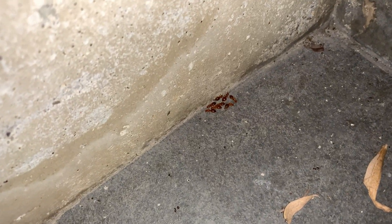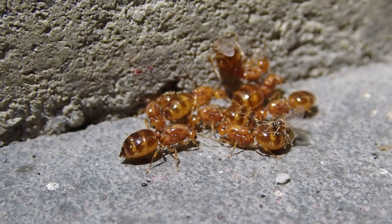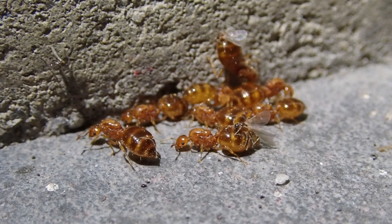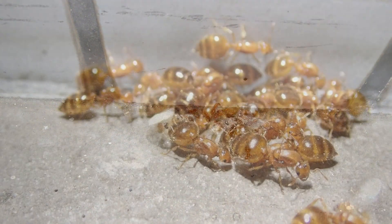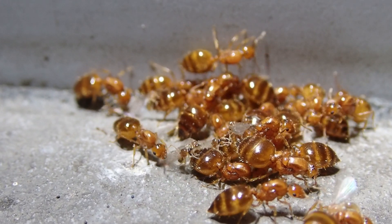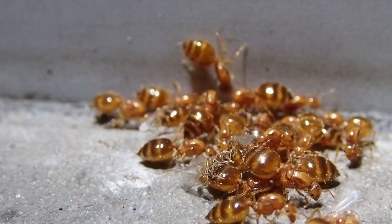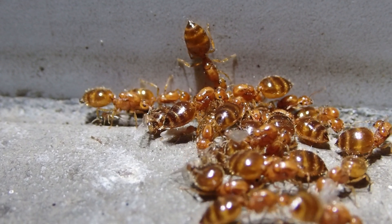灯火に飛来する黄色シリアゲアリを確認した日、周囲の灯火や建物の周りを隈なく探していくと、やはり羽を落とした黄色シリアゲアリの新女王が集まっている場所を発見しました。このような新女王の集団は数匹程度から数十匹以上に及ぶまで様々で、この日周囲ではこのような集団がたくさん見られました。これらの集団の中から黄色シリアゲアリの新女王を採集し、飼育を始めてみることにしました。